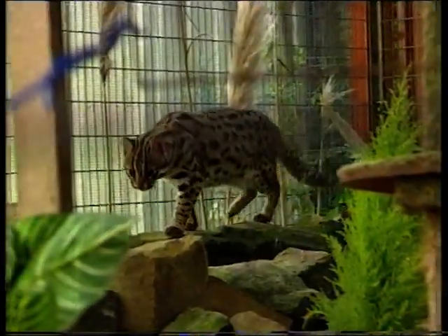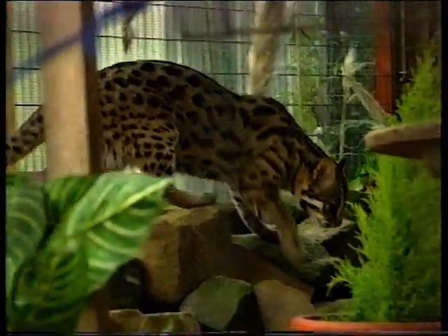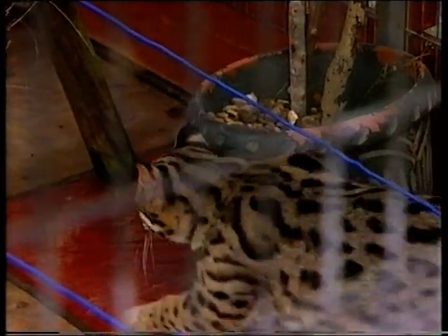Their breeding is unregulated and experimental. The cat world is at war with itself over them, with some breeders arguing that until the wild genes are properly diluted, the cats are dangerous and unsafe to sell.